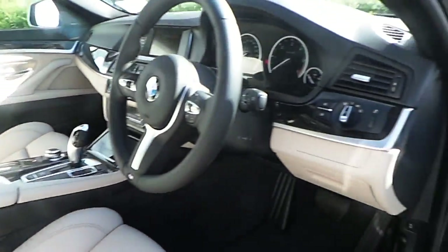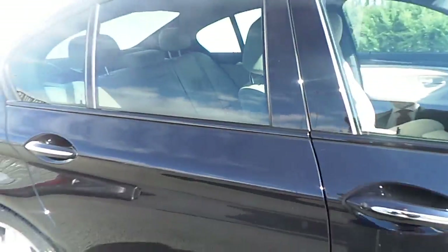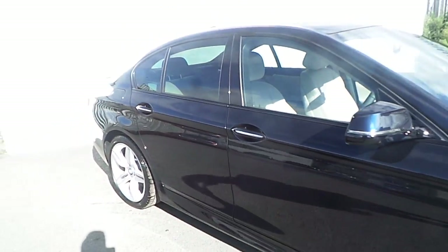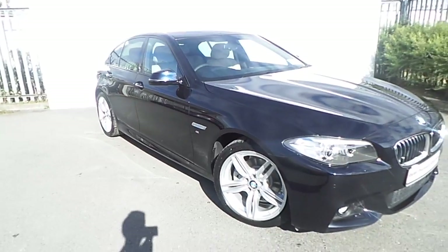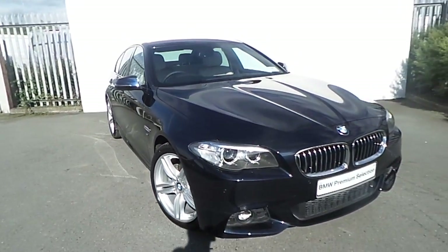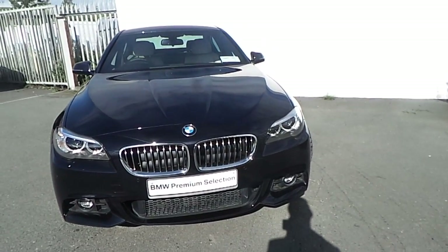The car is fitted with the upgraded Harman Kardon infotainment system. If you'd like more information or if you'd like to book it for a test drive, please call our sales team at 01 864 7777 or visit our website joeduffy bmw.com. Thanks for watching this video.